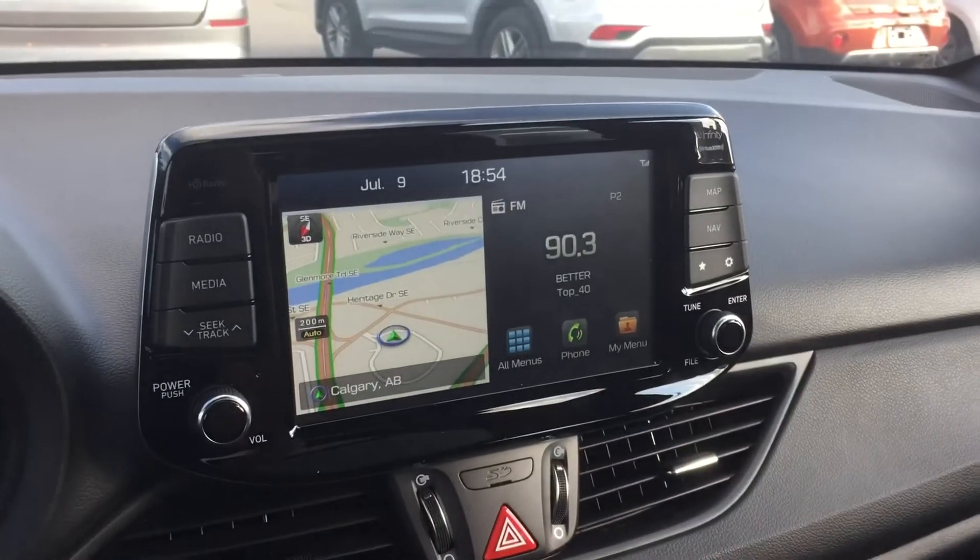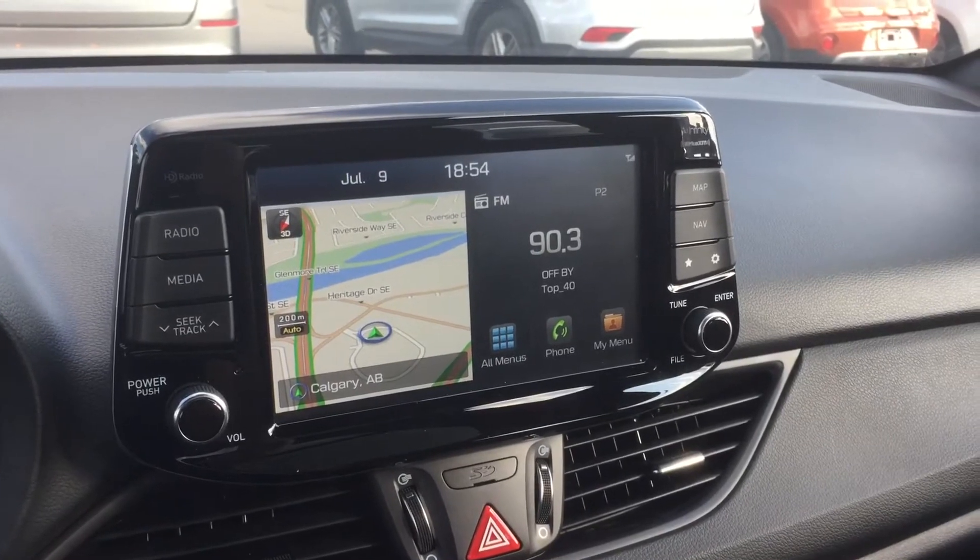Look at this beautiful display screen — full navigation on it, Android Auto, and Apple CarPlay of course.